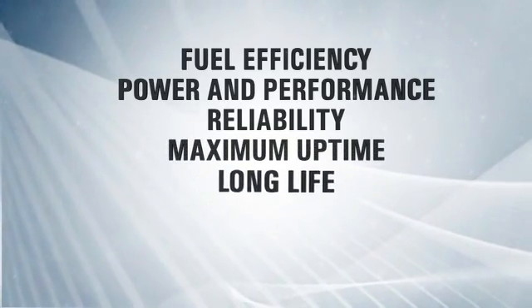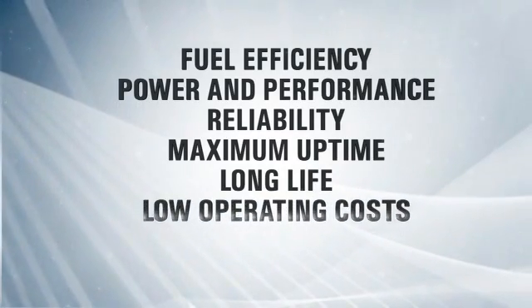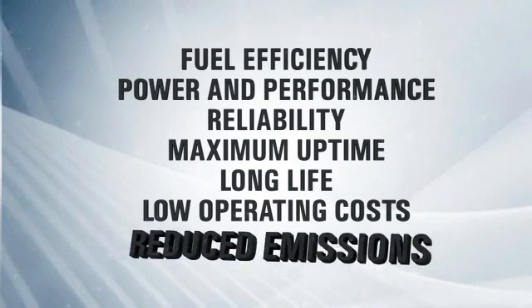Long life to overhaul and minimal impact on maintenance and service for low operating costs over the total life cycle. And of course, they generate significantly fewer emissions.